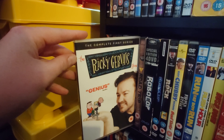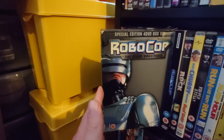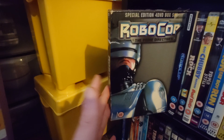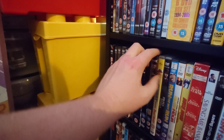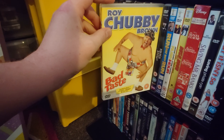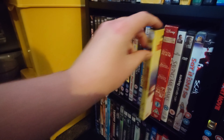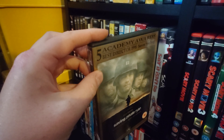The Ricky Gervais Show. Road Trip. This was a surprise find — the Robocop Prime Directives, like TV movies I haven't watched yet. Then the awful remake of Robocop. The Rock — a really good film with Sean Connery and Nicolas Cage. Roy Chubby Brown live. Ripper Street. Run Fat Boy Run. Rush Hour and Rush Hour 2. The Santa Claus movies. Saving Mr. Banks. Saving Private Ryan. Say It Isn't So.